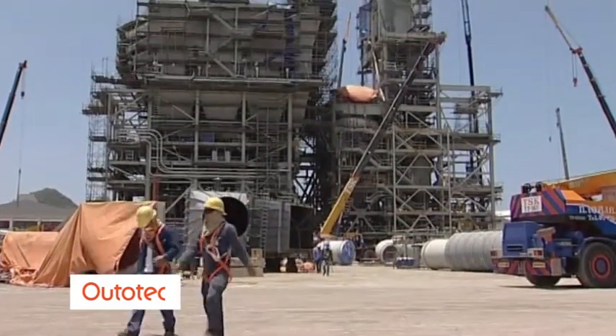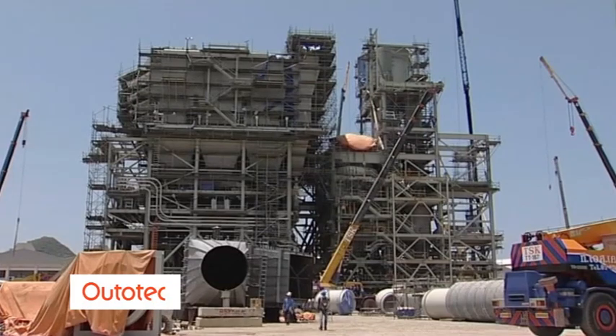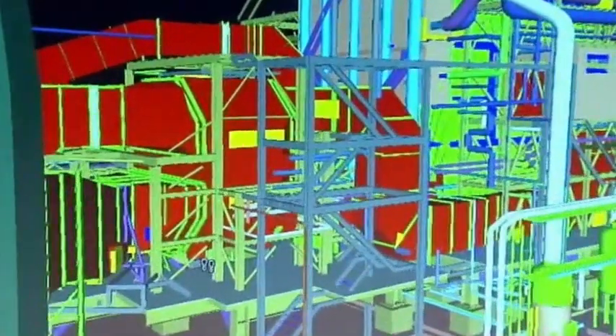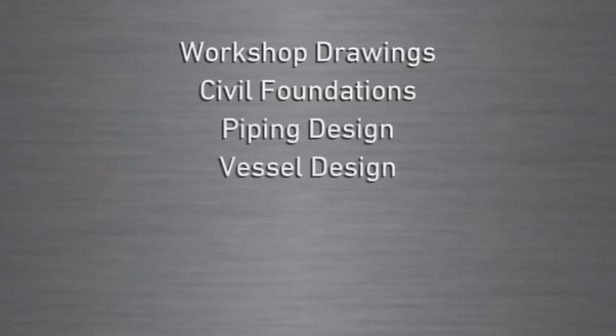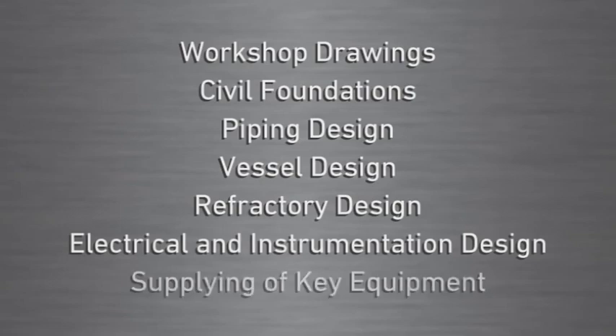Among the largest of the components were two 35,000 metric tonne per day capacity calciners. Ototec was contracted in 2004 to deliver them as fully built modules. Ototec's scope of work included complete basic engineering and detailed design for structural steel including workshop drawings, civil foundations, piping design, vessel design, refractory design, electrical and instrumentation design, as well as the supply of key equipment.